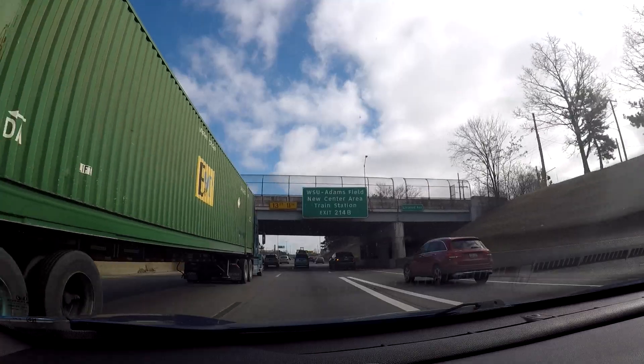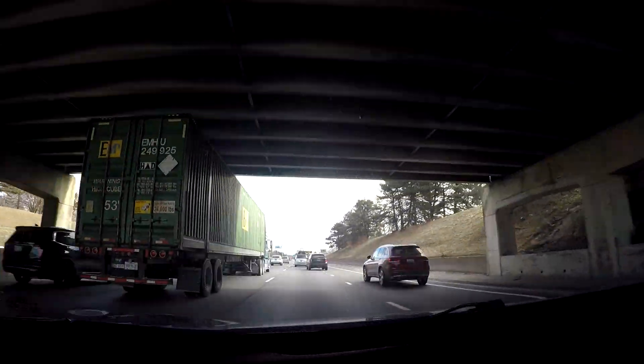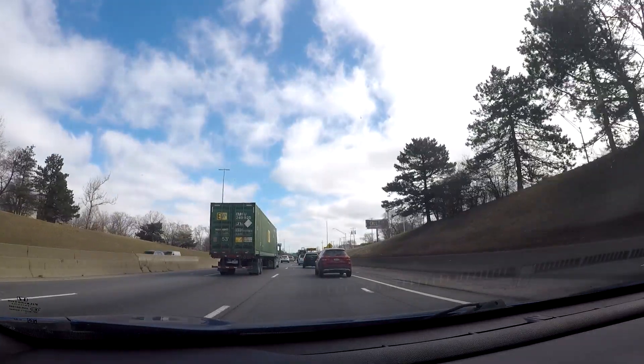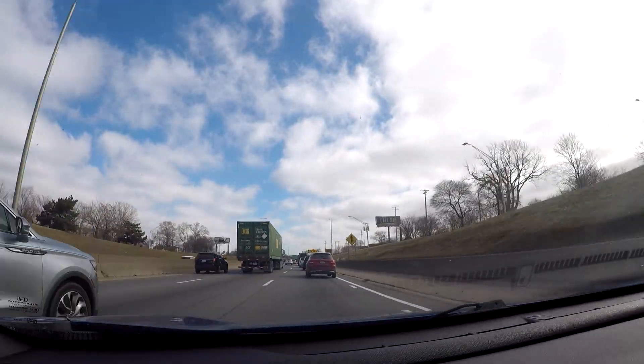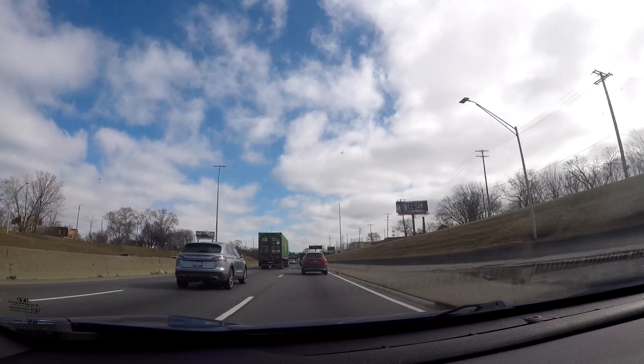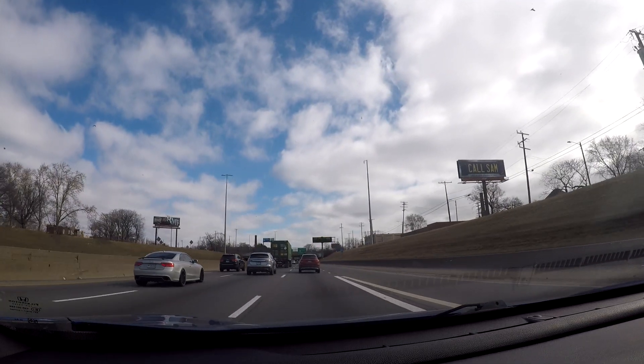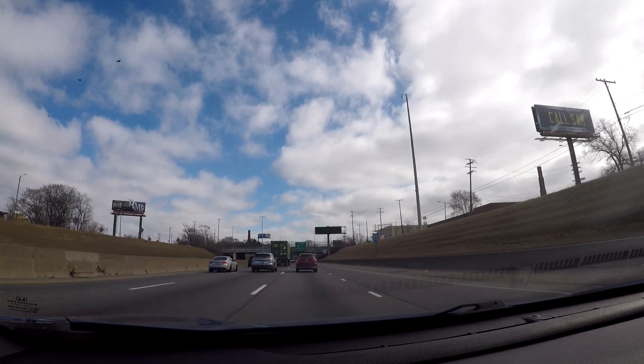It just got more congested in just the past five minutes. This part of I-94 can get really bogged down during rush hour, so you definitely need to allow extra time through here.